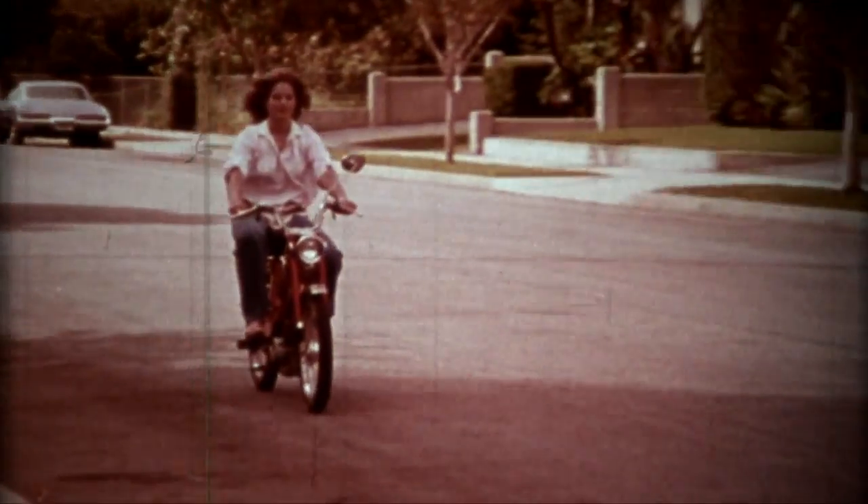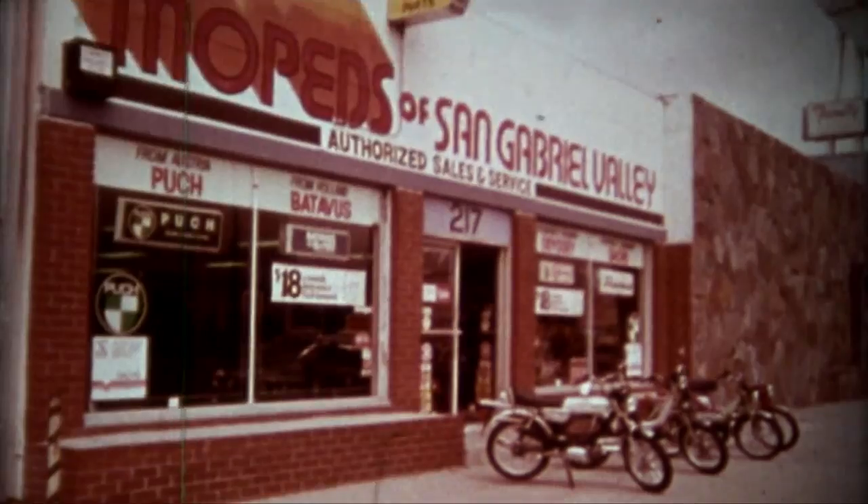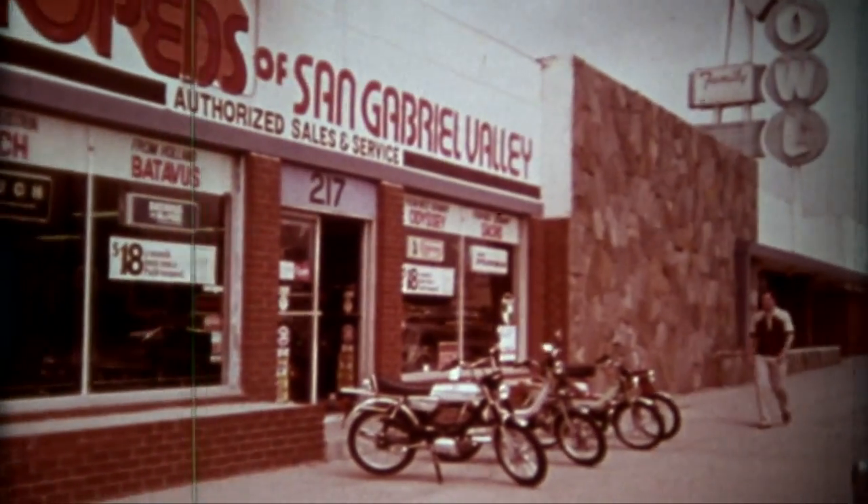Mike sees something he likes very much. He decides to go after it, and he finds what he wants.